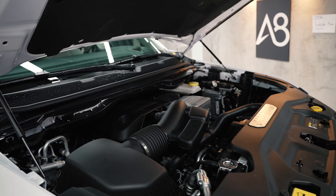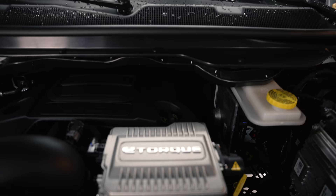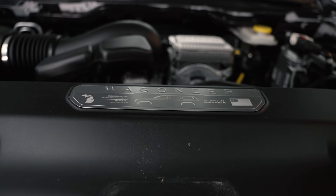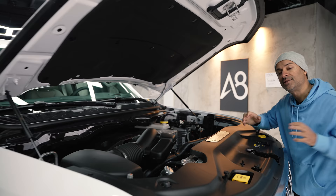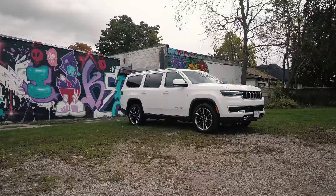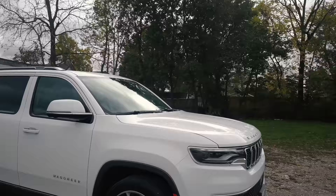Under the hood of the Wagoneer, you get a 5.7-liter Hemi with a 48-volt mild hybrid system for low-end torque and start-stop, making the transitions smoother. There's a cool badge that says 'Wagoneer — Born in America, designed in Auburn Hills, built in Warren, Michigan.' If you bought a Grand Wagoneer, you'd get the 6.4-liter Hemi instead. The 5.7 is available in rear-wheel drive and four-wheel drive, mated to an eight-speed transmission. The 6.4-liter makes 471 horsepower and 455 lb-ft of torque, whereas this 5.7 Hemi makes 392 horsepower and 404 lb-ft of torque.